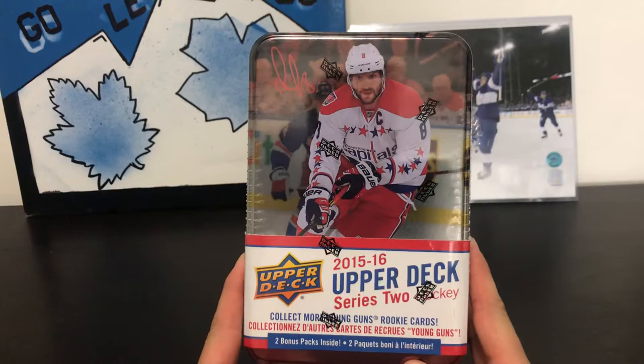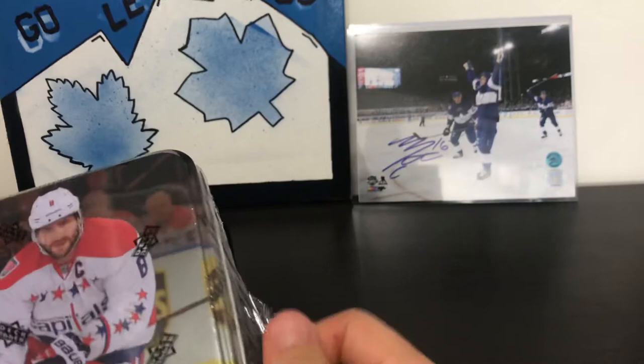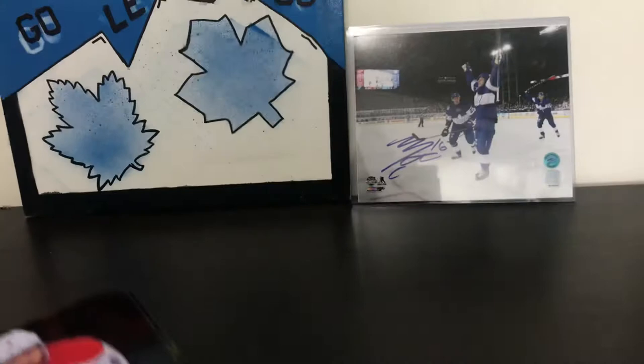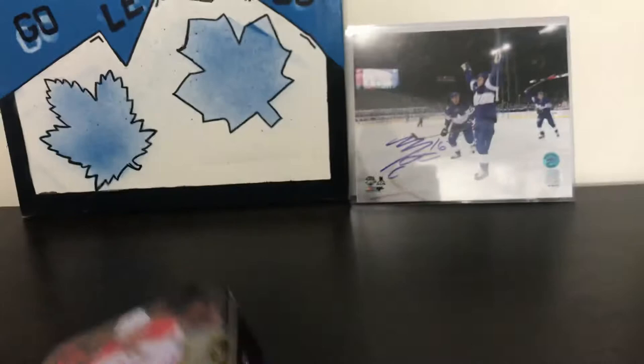Grabbed a 2015-16 Series 2 Upper Deck tin, got this from Clotes and Chara in Kitchener. Haven't opened a tin yet - I did open a retail box of this a bit ago which actually had the Connor McDavid young gun canvas, so I was pretty lucky. But aside from that, you're looking for Eichel and there's not much in these. This is going to come with two bonus packs.